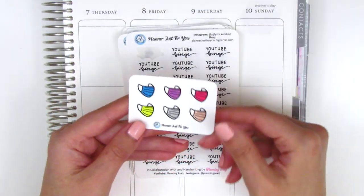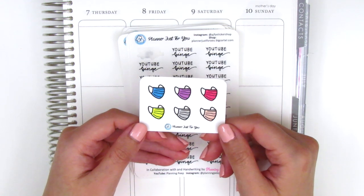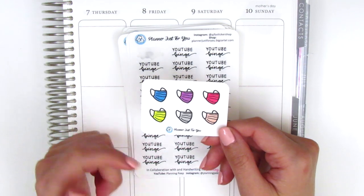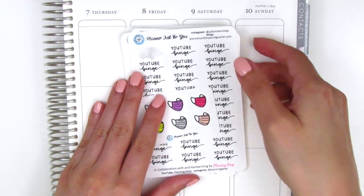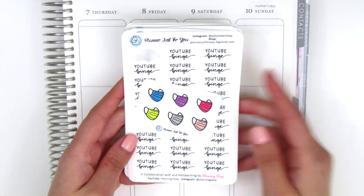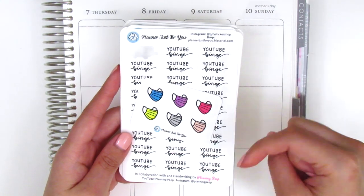Sophie is also offering a little sampler for any purchases you make — these are little mask icons that she drew herself which are super cute and come in a few different colors. That's everything available at Planner Just For You. If you're interested in checking that out, make sure you use my coupon code which I will link down below.